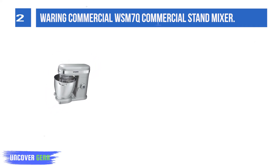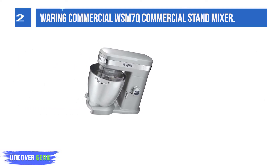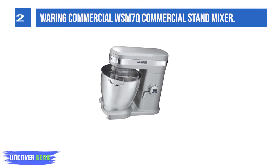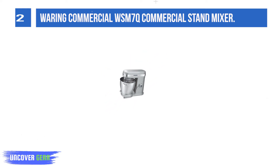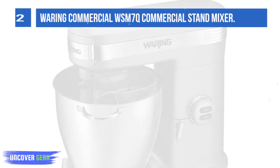It features easy-to-use variable control with 12 mixing speeds. The soft-start feature prepares the mixture before engaging the set speed. Its pulse function, with a maximum burst of power, allows chefs to fine-tune their mixture.